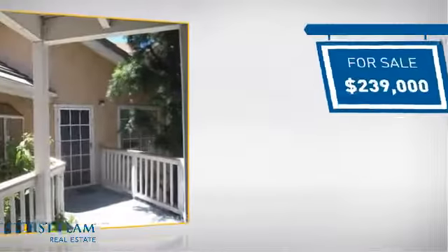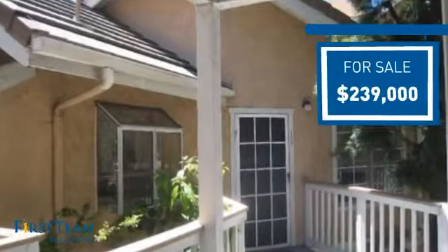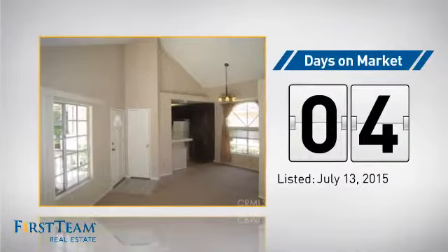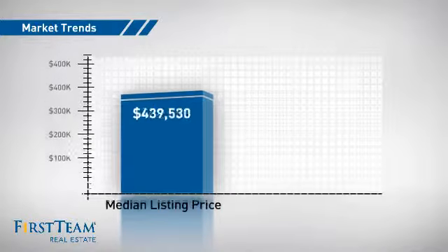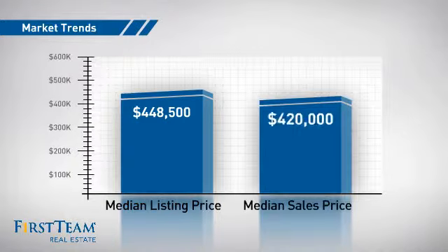Currently listed at just under $240,000, it just went on the market this month. Wondering how it stacks up against the competition? There are now just over 30 homes on the market within this zip code, with a median list price of just under $450,000 and a median sale price of just under $425,000.